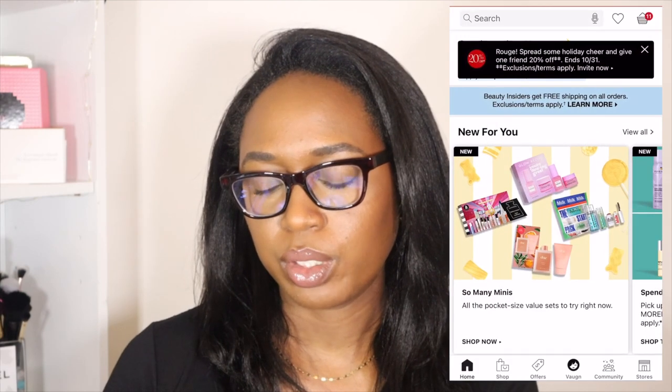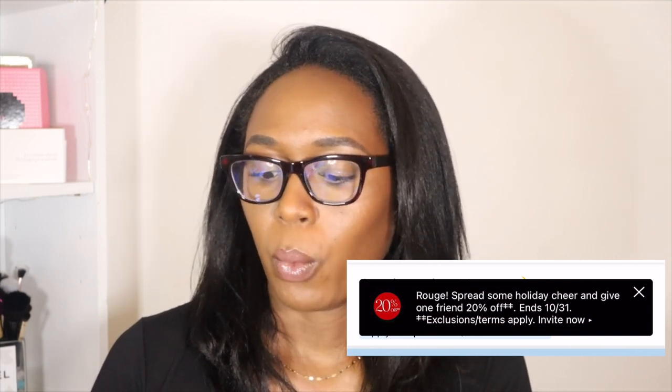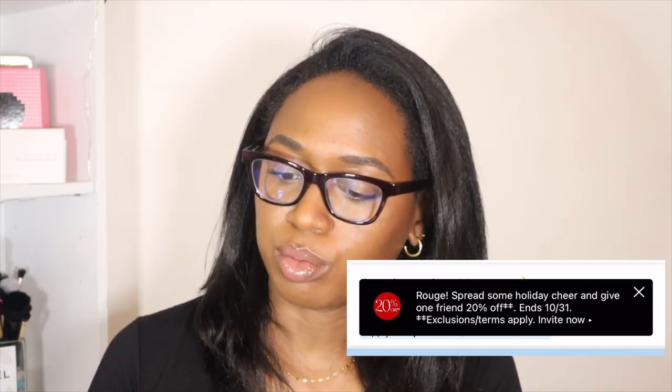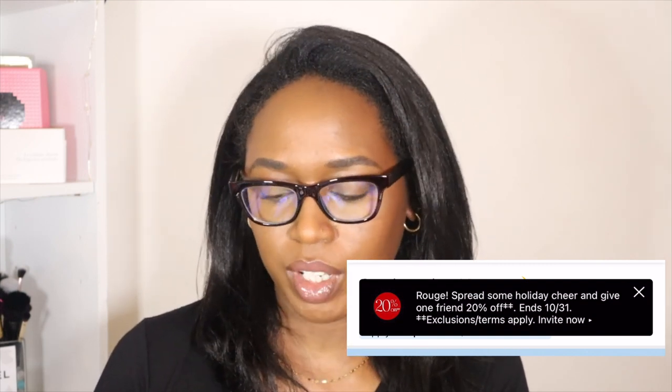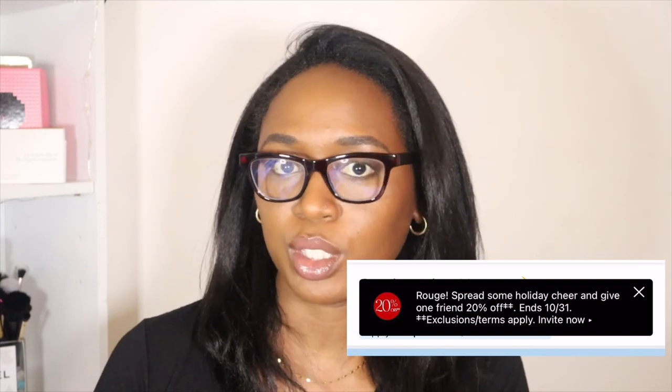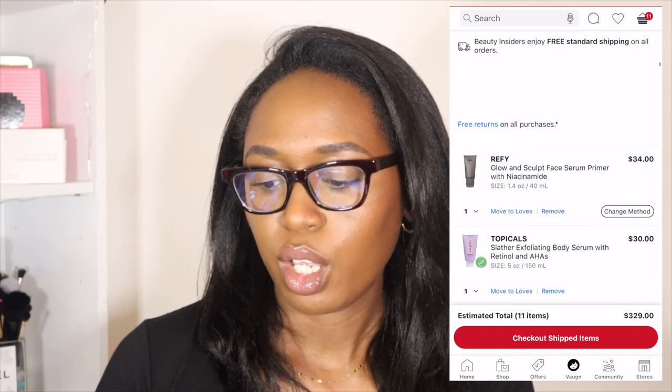So I'm going to make the most of it this time around. This video should be pretty quick — I'm just going to pull it up on my phone and you guys will get to see it as we go along. You see at the top here, Rouge spread some holiday cheer. Maybe we can do a giveaway in this video. I'll figure out the terms by the end of the video. I have 11 things in my cart, so let's get into that really quickly.